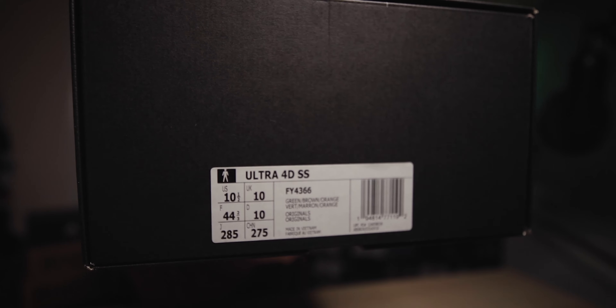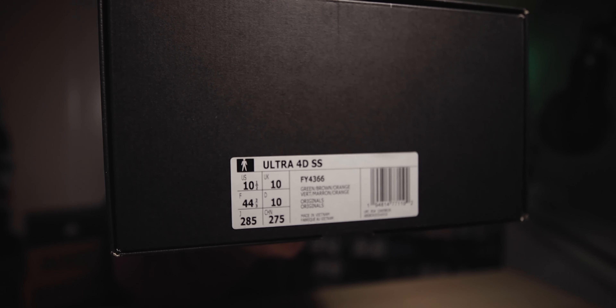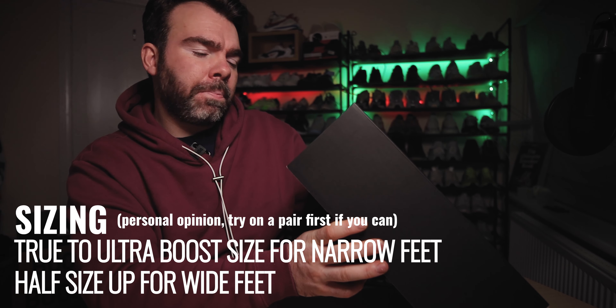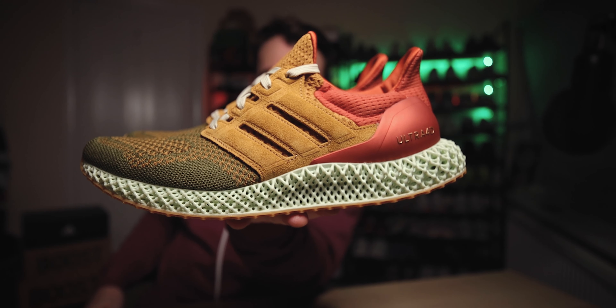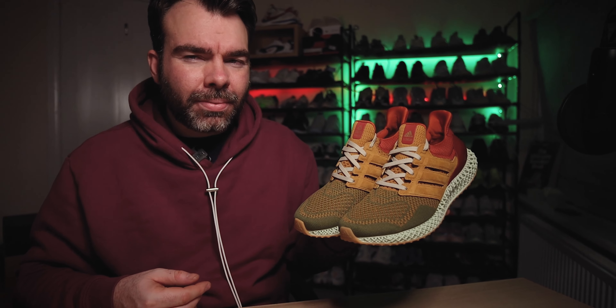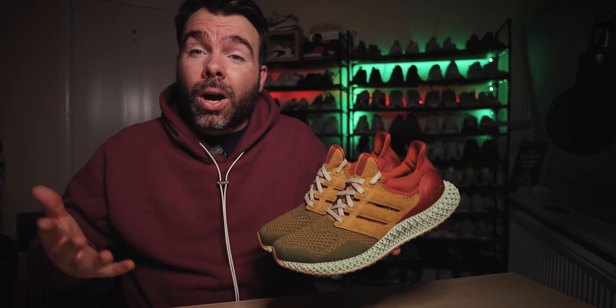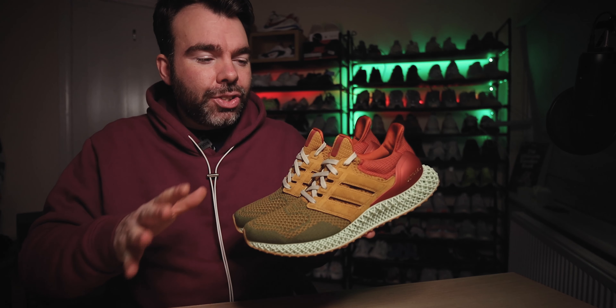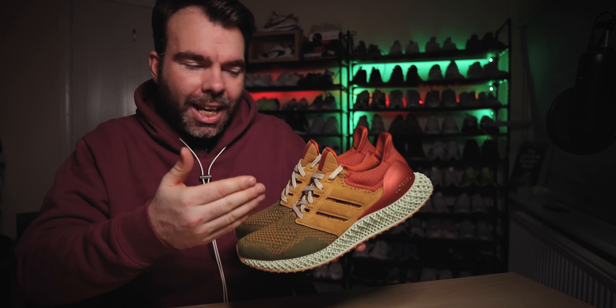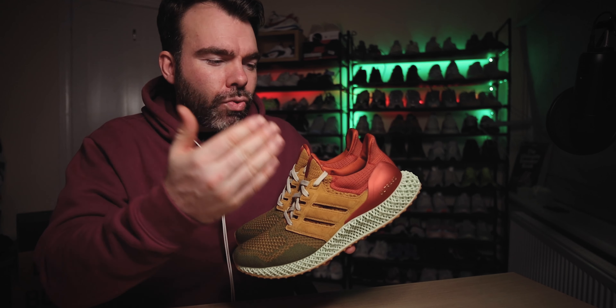On the label it says Ultra 4D SS, and I picked these up in a UK 10, US 10.5. The colorway on the box says green, brown, orange — yeah, kind of accurate. And here they are: these are the adidas Ultra 4D Social Status Renaissance pair, inspired by the Mona Lisa. The colorway is a very autumnal one — olive greens, orange tan, almost a burnt red at the back, and on the heel counter the Ultra 4D branding, which is pretty awesome.